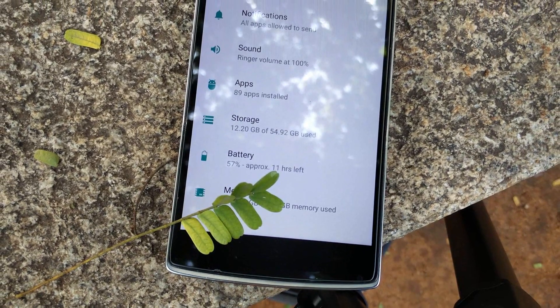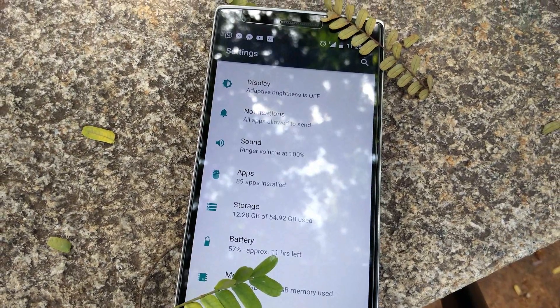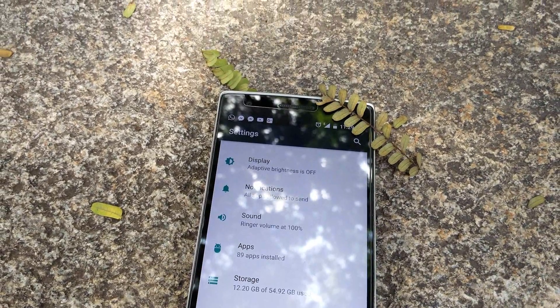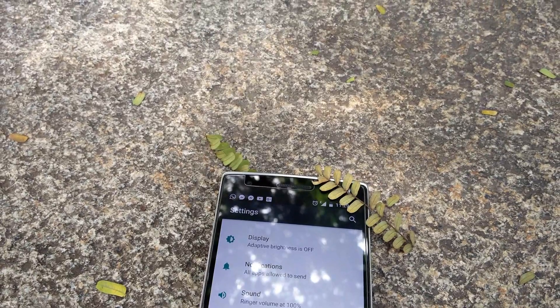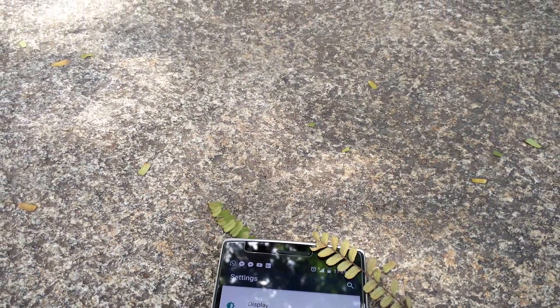Apart from that, you now also have a quick visual on suggestions, which are basically reminders to mess around with some settings that you might be interested in. For example, it reminds me to turn off the Do Not Disturb mode while I leave it turned on. Lastly, while in a submenu, you can use the new seamless swipe navigation panel to quickly jump between options in the settings application itself.